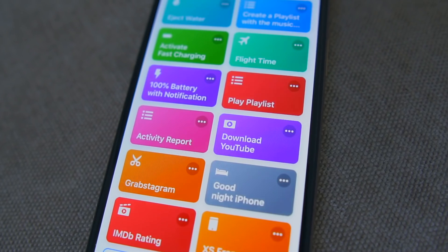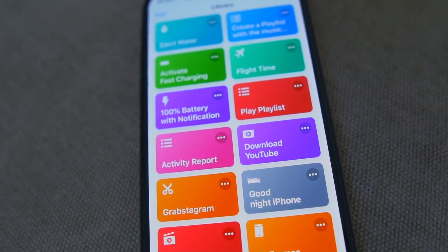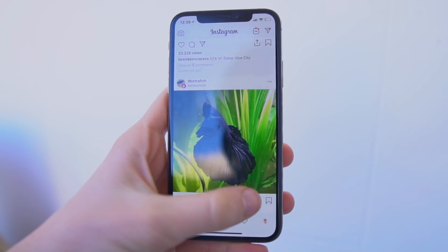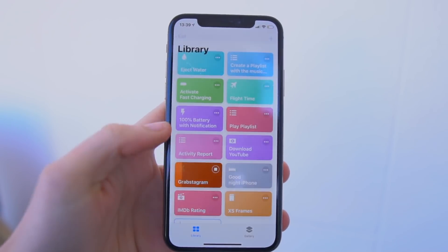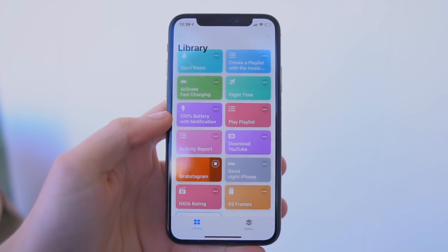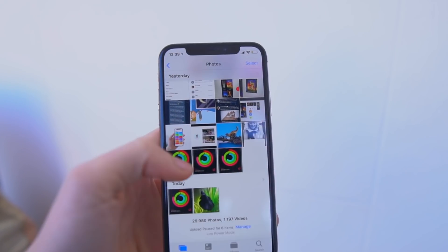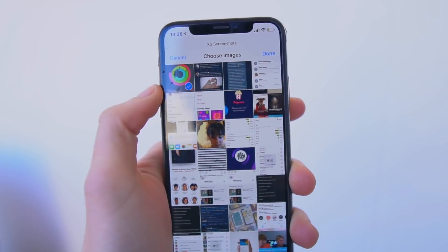Grabstagram is another really useful Siri shortcut. Whenever you're in Instagram and you want to download a photo but can't — normally you have to screenshot it, crop it, and the image quality totally suffers. With Grabstagram, you simply copy the link from the Instagram post you want to download, press the Grabstagram Siri shortcut, and it's downloaded straight to your camera roll with much better quality.